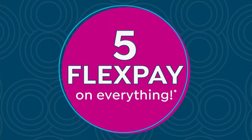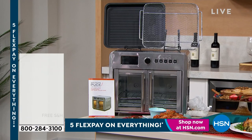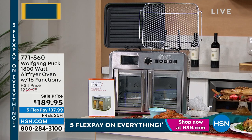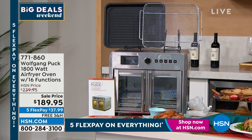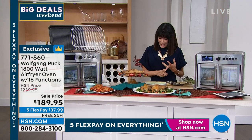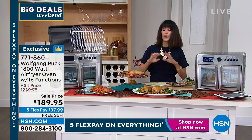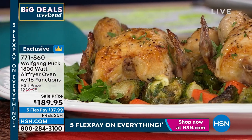We are going to go right into what I think is the star of the hour. It is an air fryer and a toaster oven all in one. There are 16 different functions — imagine air frying, broil, bake. You can dehydrate with this, you can toast with this, you can do pizza, so it's also your pizza oven. You can literally do it all.